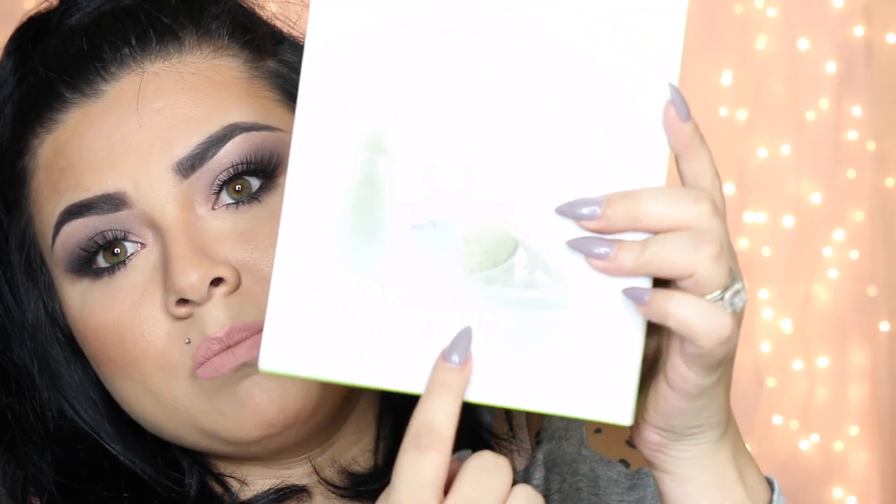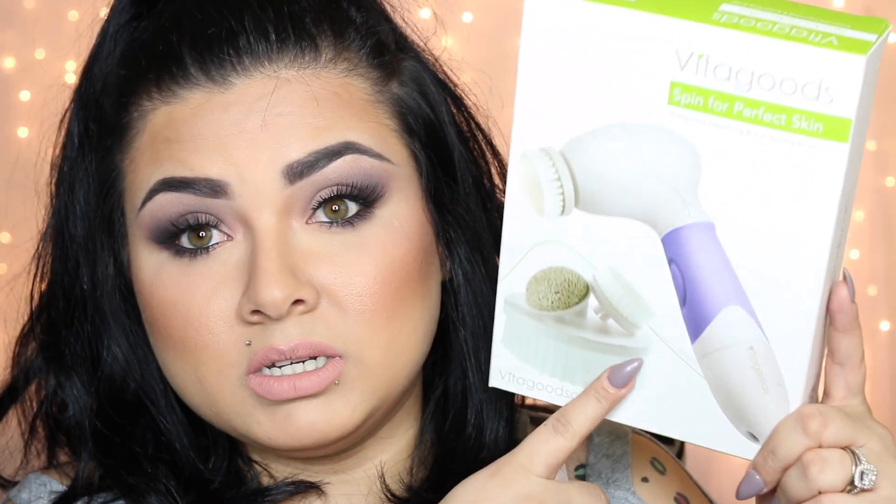I saw another YouTuber use this and I love it. I use it to clean and exfoliate my face almost every day to get that nice flawless skin — it helps clean up my pores. It comes in a box with two bristle brush attachments, one for your feet, and a bigger one for the body. This retails for a hundred dollars but I have a code for you guys to get it for thirty dollars plus free shipping.